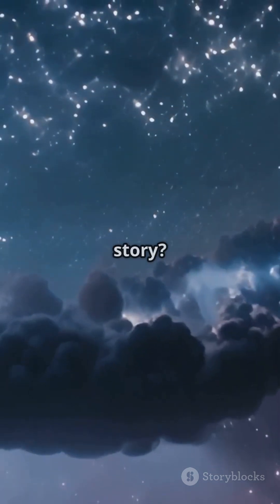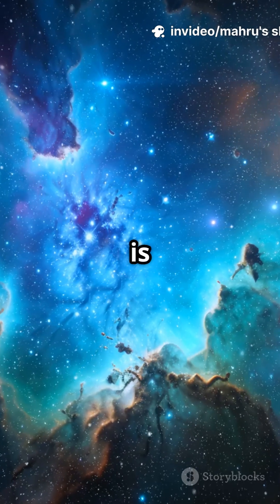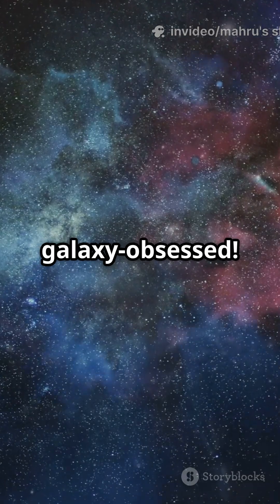So, our galaxy's story? Born in chaos, sculpted by gravity, and shaped over eons. JWST is not just showing us the past — it is revealing how we fit into this cosmic tapestry. Like if you are galaxy-obsessed.